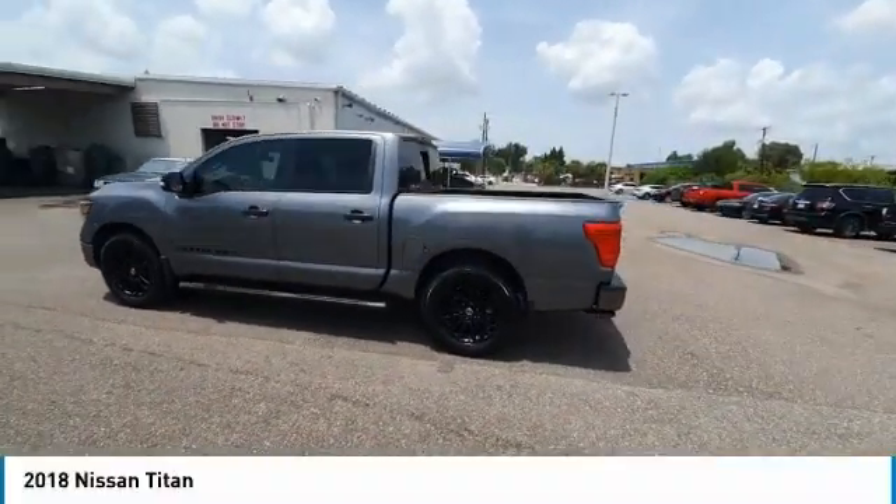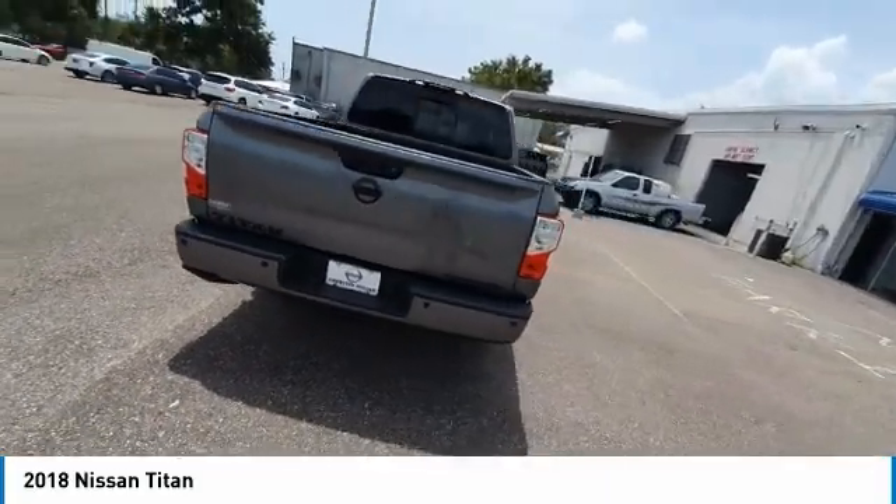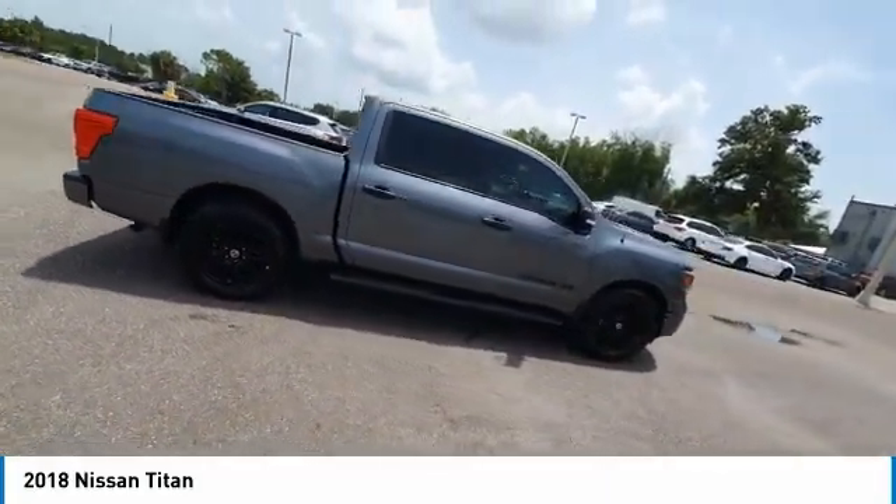Looking for the right vehicle? Check out the 2018 Titan. The Titan houses the Endurance V8 engine, the largest standard truck engine in its class.